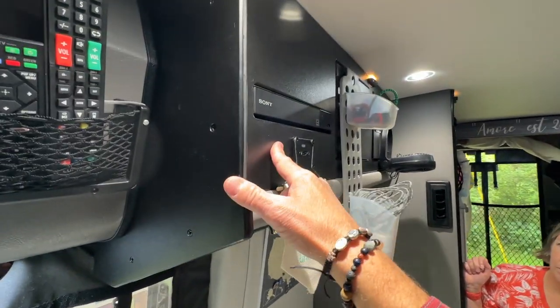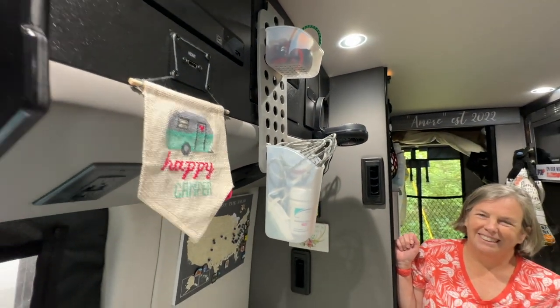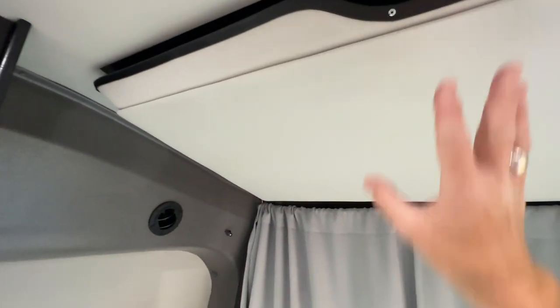There's a Blu-ray player, which honestly we've never used because nowadays you download everything. And there's a TV — a 32-inch television that comes right out of the wall. You pull it down and it's great for movie night in bed. There's also a digital antenna for over-the-air signals if we're near a city, but otherwise we just stream from our tablets.